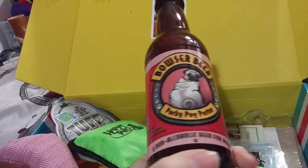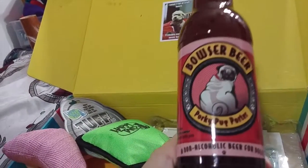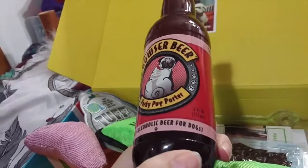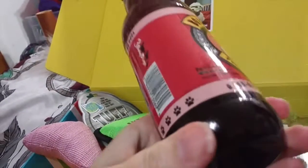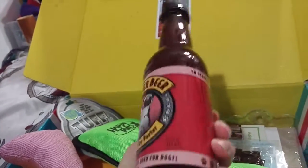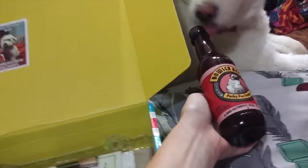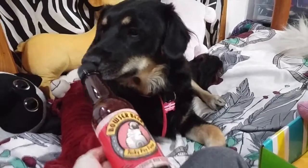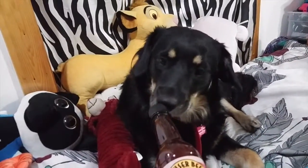Let's see what this bottle is. This is Bowser Beer Porky Pug Porter — a non-alcoholic beer for dogs. It says pork flavor, so I'm guessing you can put this in their water bowl or something. It's a doggy beer! It's kind of funny that Simba's behind you, Nala, considering your name's Nala.